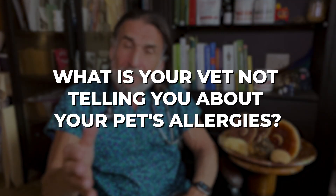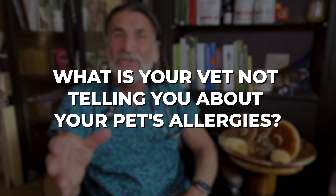See what you think of the place. Let me know in the comments — I'm more than happy to help you with any product choices for your beloved pet. So what is your vet not telling you about your pet's allergies?